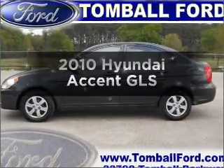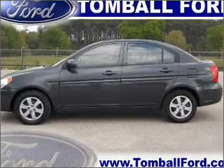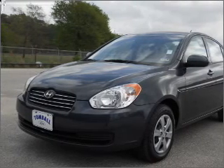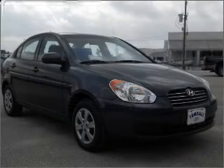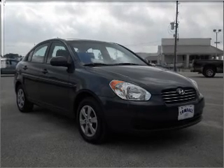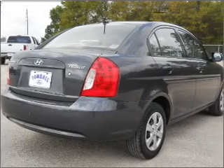Imagine yourself in this 2010 Hyundai Accent. Travel the roads in style and comfort in this great vehicle. With an efficient four-cylinder engine that responds smoothly to its automatic transmission, power and reliability are a great combination. This vehicle has both.